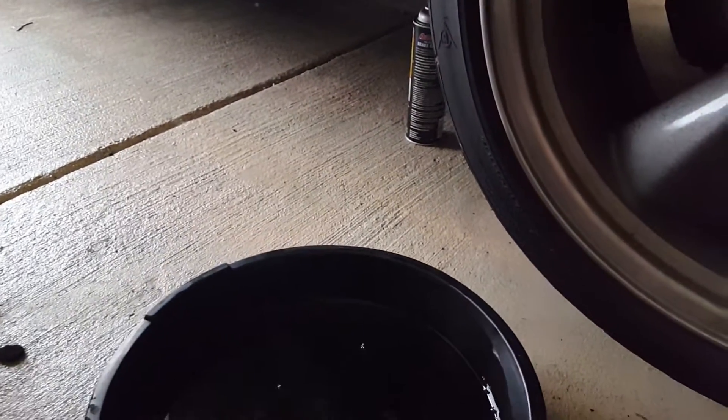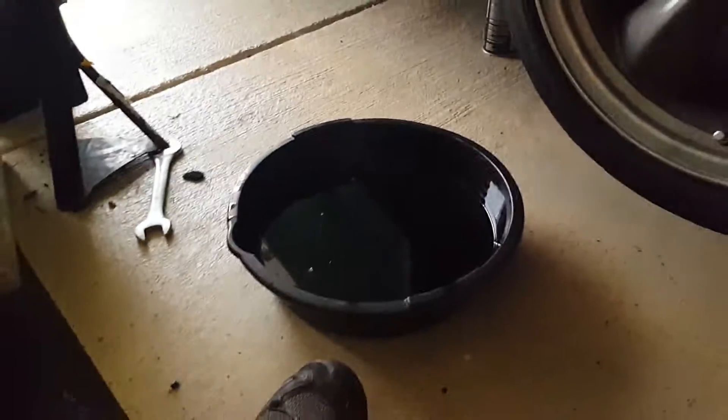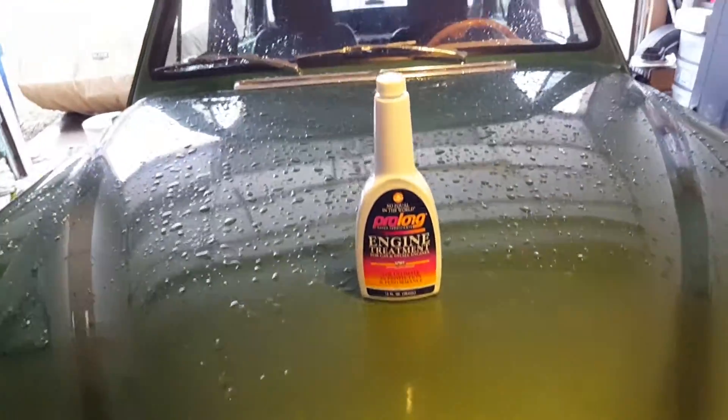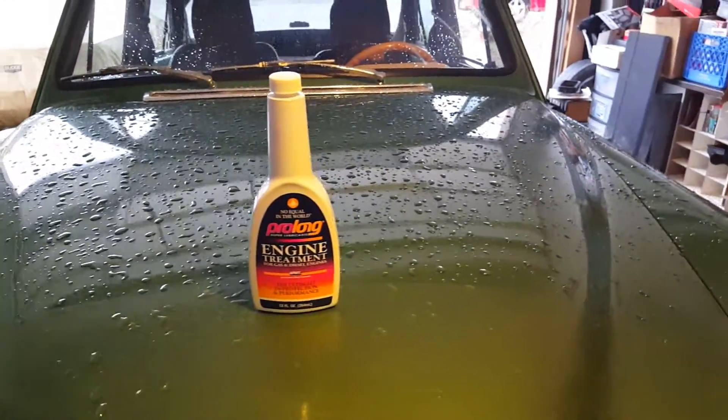That awkward moment when you realize that you drained two and a half out of four and a half quarts of oil. What have I been doing all this time? Doing an oil change, and I've got a cool new product today. It almost sounds like a sponsorship, but I just buy stuff and try it out myself.